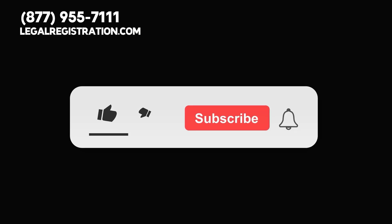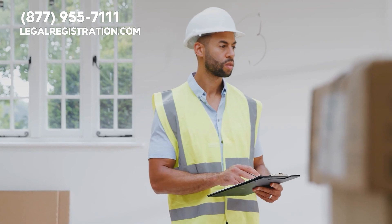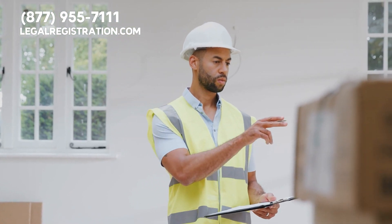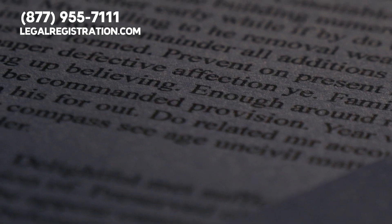Before we begin, please give this video a thumbs up, subscribe to our channel, and hit the bell for notifications so you can stay updated about topics that can benefit your business. Also, keep in mind that our organization's licensing experts can take care of every step in this video on your behalf.